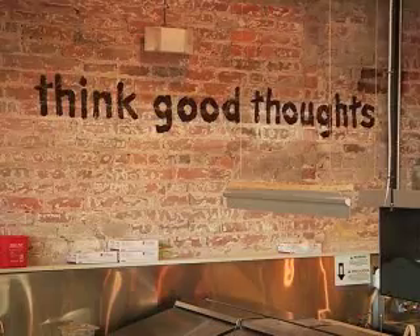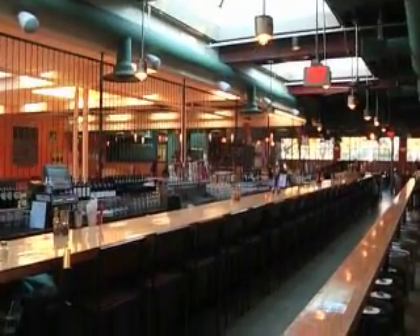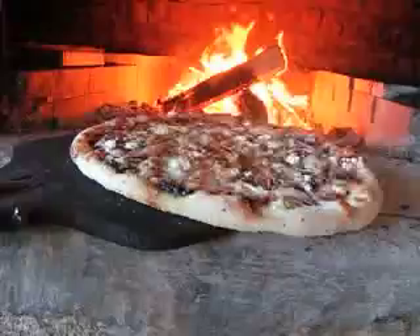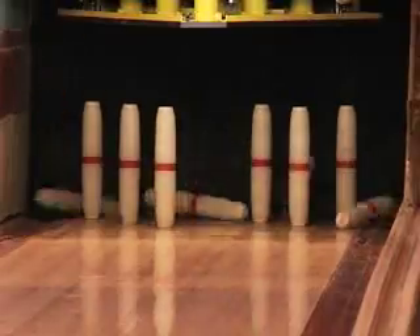When the folks from Flatbread moved in, they did an incredible job integrating the feel of their restaurant into this old-school bowling alley. 'We really tried to keep the retro feel and the integrity of the original space, but obviously add in our Flatbread flair to it.' So no matter where you sit, you can see the dough being stretched and pins being smashed.